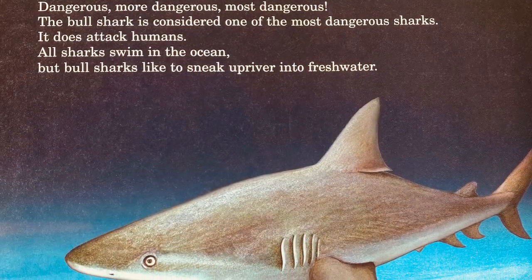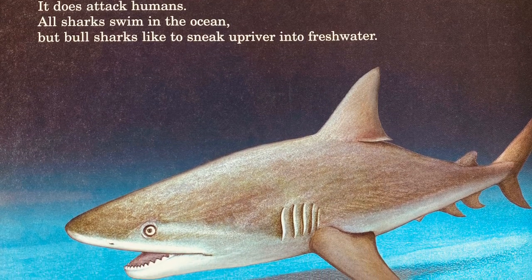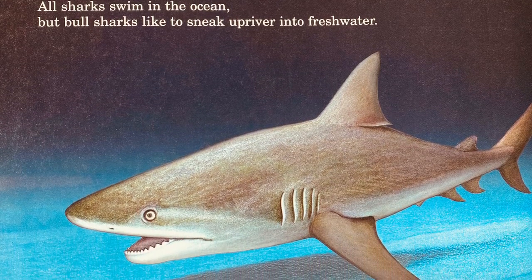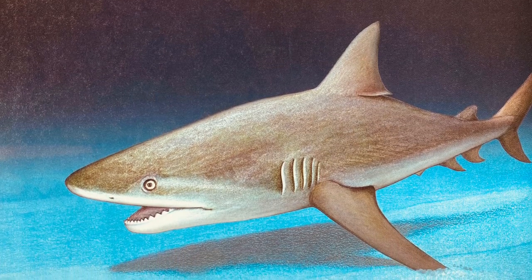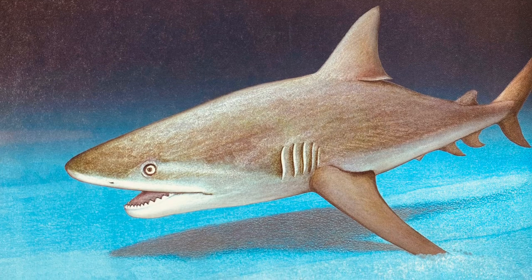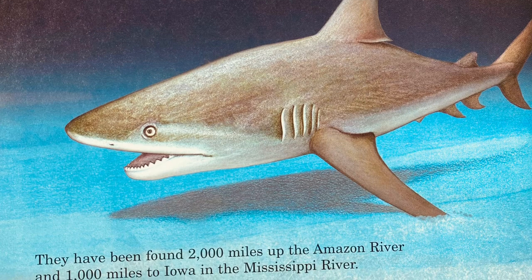Dangerous, more dangerous, most dangerous. The bull shark is considered one of the most dangerous sharks — it does attack humans. All sharks swim in the ocean, but bull sharks like to sneak upriver into fresh water. They have been found 2,000 miles up the Amazon River and 1,000 miles up the Mississippi River into Iowa.